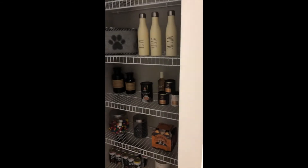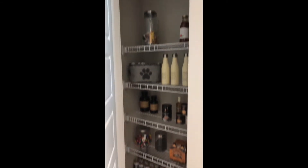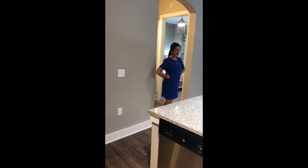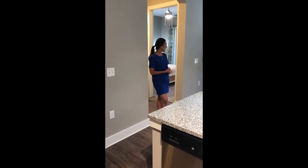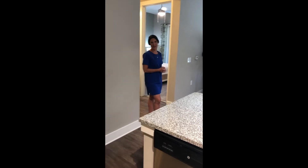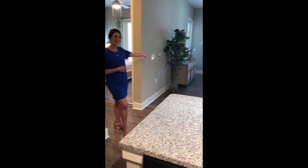Pantry as well, lots of extra storage in this apartment. Notice we do have the wood plank flooring throughout — the dining room and your living room — all that wood plank flooring, and look how much space you have here.